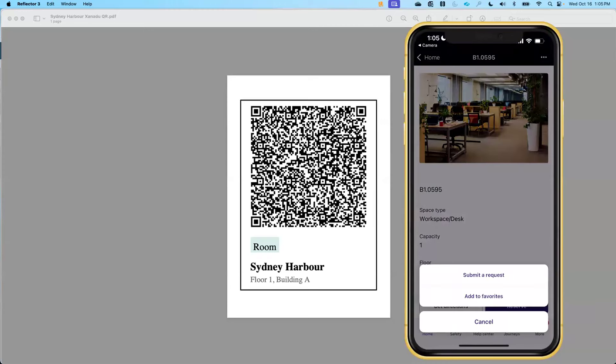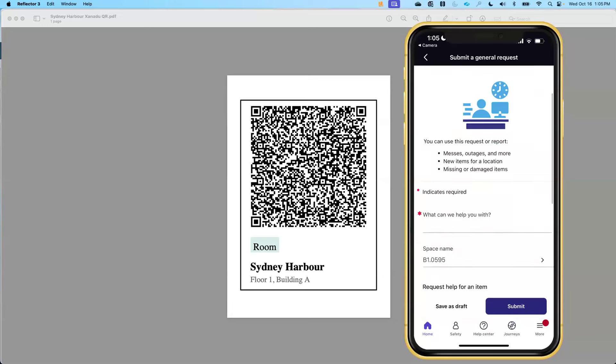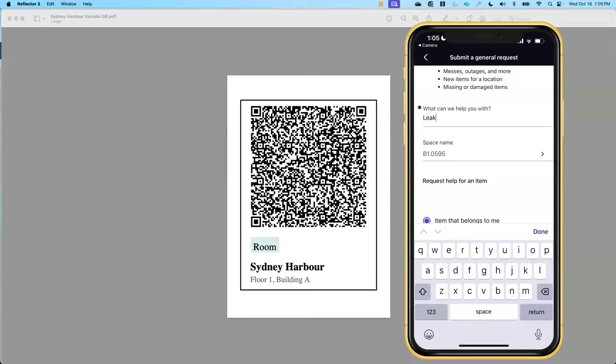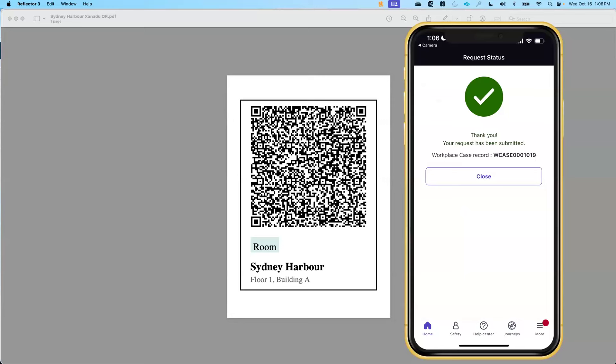Maybe it's not a reservable space — the restroom or break room — and I can simply submit a request from there. By scanning the QR code, I'm not only occupying the space, I can start to tie this into maintenance. Maybe there was a leak, or the room was hot. It's going to pre-populate the space, I can add any additional information and submit that, which submits a workplace case that I can manage in ServiceNow through our workplace case management. It sends that off to my facilities team, and we can also tie that into our facilities management or send it off to our building management if we're outsourcing management to our landlords.